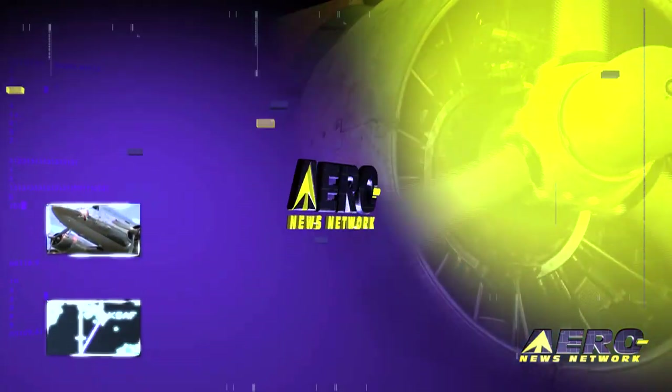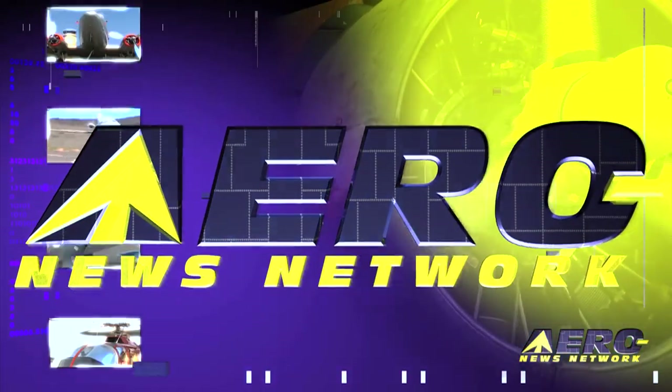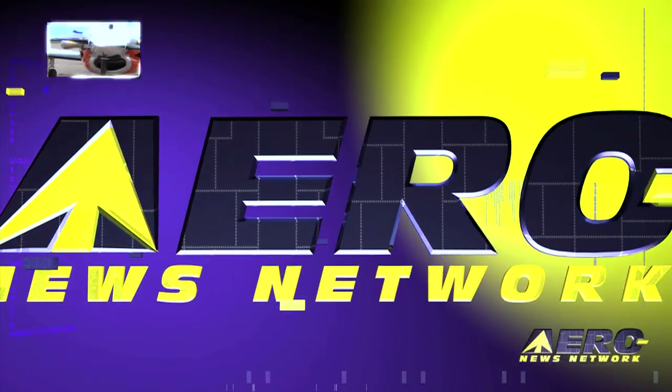Coming up on today's Airborne: Dynon Avionics announces the new Skyview featuring Skyview Touch, Spencer Suderman sets a new inverted spin record, and iFly GPS is now available on Android tablets and phones. Welcome to Airborne on AeroTV, I'm Ashley Hale.